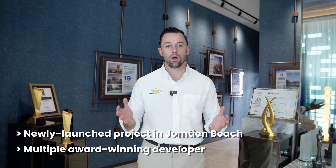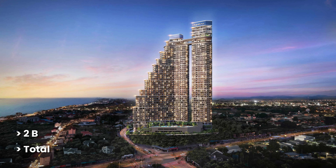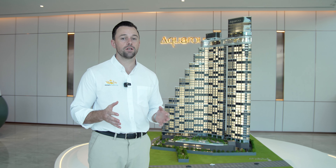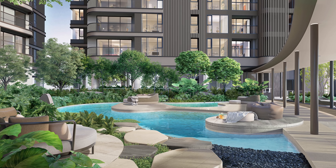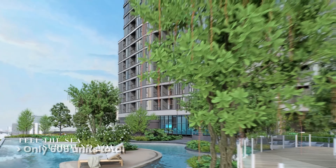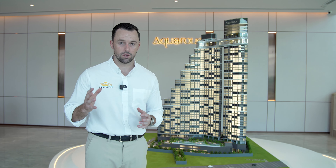Finally here in Jomtien Beach we're getting a project from this developer, which both the market and us agents are very excited to see become a reality. The project itself is really an incredible condominium — it consists of two buildings and 47 floors total, with an incredible range of five-star facilities the likes of which we haven't seen in this area. It has only 606 units total, so it's a very exclusive build without the thousand or fifteen hundred or even two thousand unit counts we see in some new condominiums. The style is a very elegant yet modern, minimalistic design that flows throughout all of the facilities.